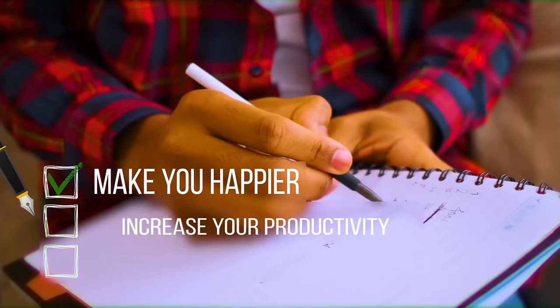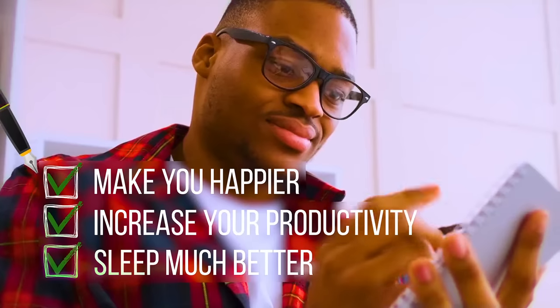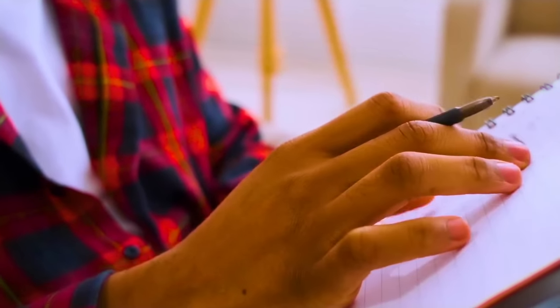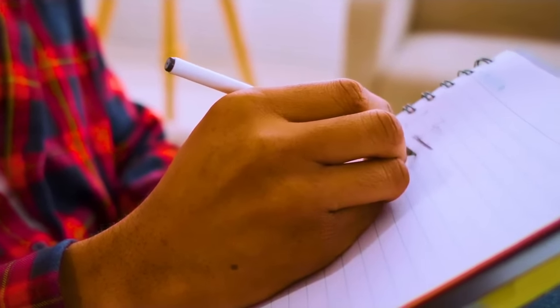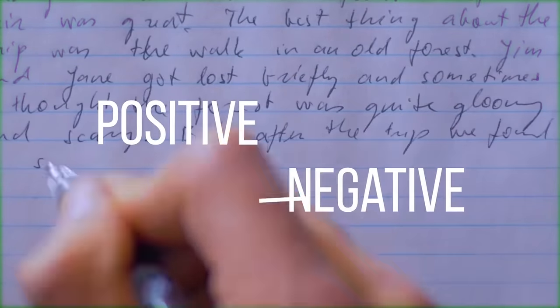Keeping a journal to jot down what you're thankful for every day will make you happier, increase your productivity, and help you sleep much better. Creating and repeating positive affirmations that acknowledge the progress you're making to improve your life is a great way to bring about some balance — to show your gratitude for the small things and gain more of an appreciation for life. It's always more fun to be positive than it is to be negative.